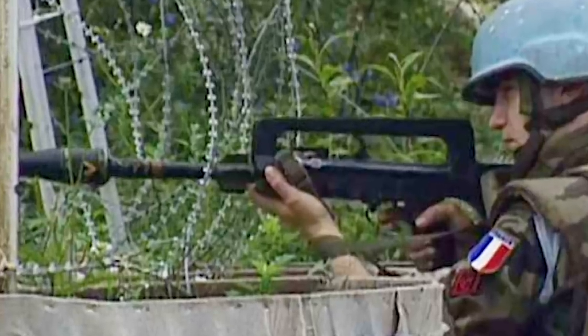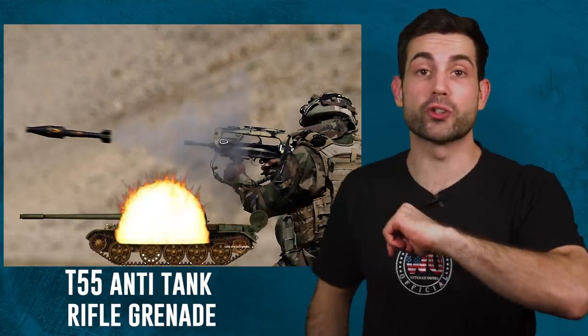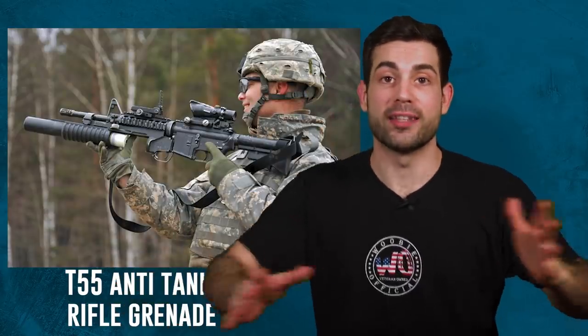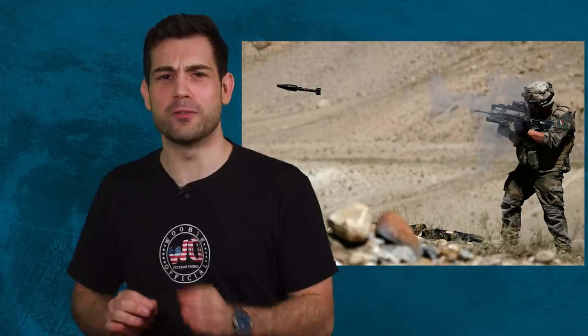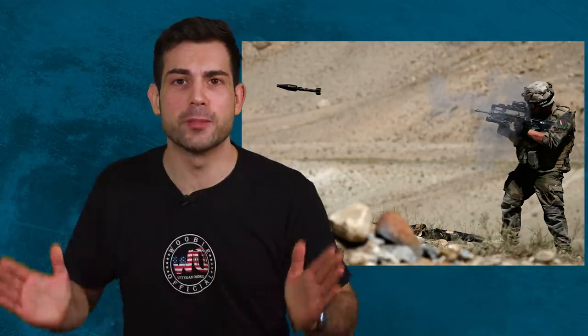There are some rumors of firing the rifle grenades destroying the barrel of the rifle, but those are kind of unsubstantiated. It has a special bullet catching device so you can fire live ammo straight into the grenade instead of having to carry around blanks. The APAV-40 rifle grenade that the FAMAS fires is strong enough to destroy a T-55 tank's armor. The M203 would be horribly unbalanced under a FAMAS rifle, which is probably why the French don't use it. It's 2021 — there has to be a better way to do this.